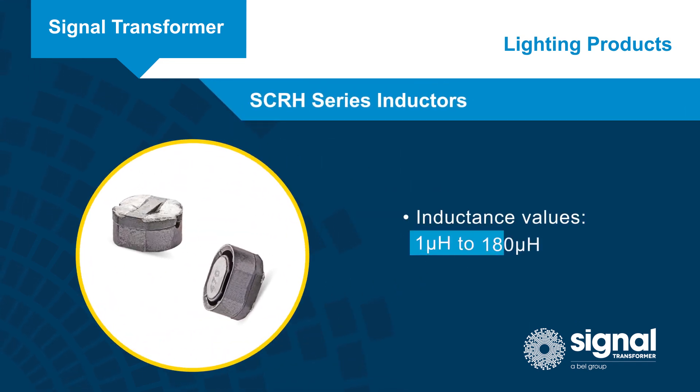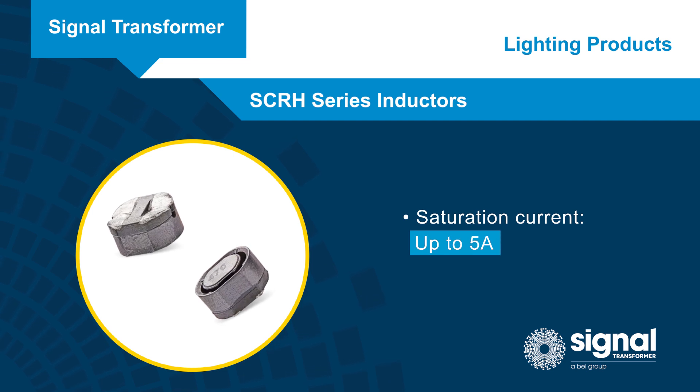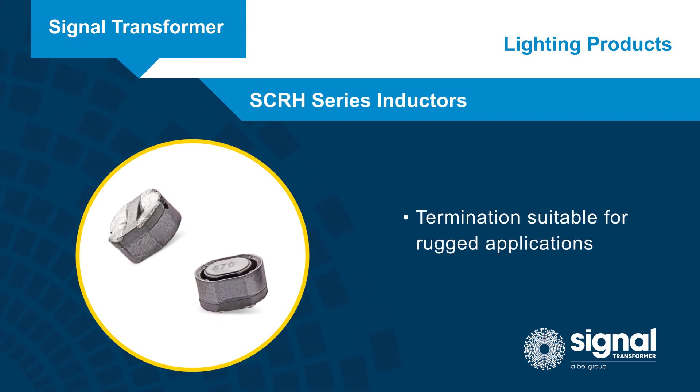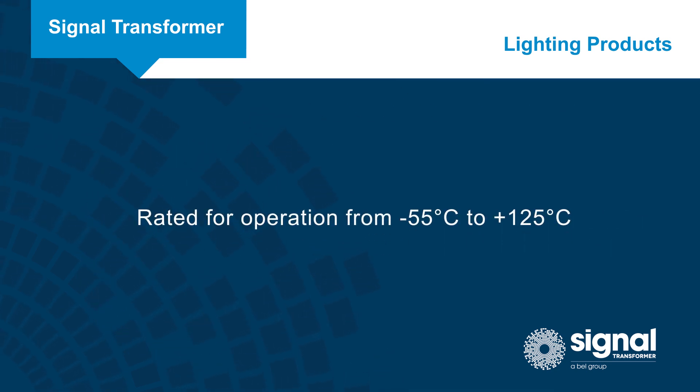SCRH inductors are available from 1 microhenry to 180 microhenrys and with saturation current ratings up to 5 amps. They offer a larger, more robust termination for use in rugged applications. SCIHP and SCRH inductors are rated for operation from negative 55 to positive 125 degrees Celsius.